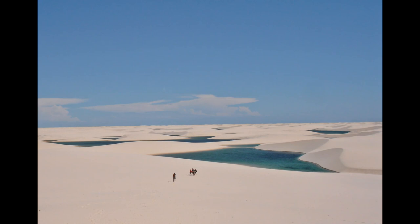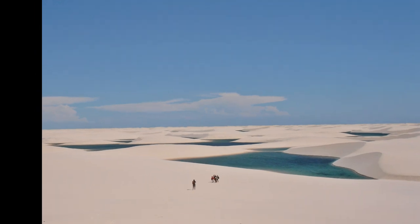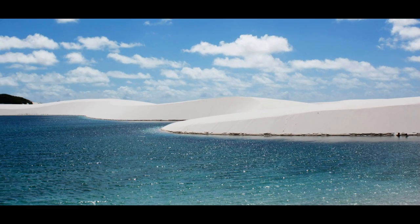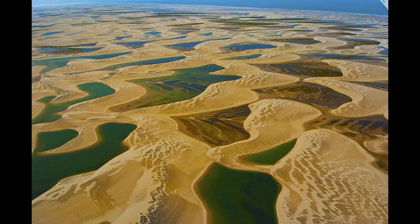Due to a thick layer of rock lying underneath the sand, the small pools keep increasing in size. Each water formation has a different breathtaking color ranging from deep blue to transparent green and even dark indigo. It is one of the unique places in the world.